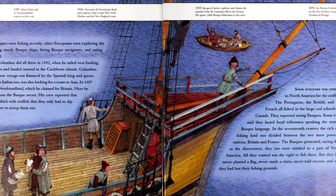Explorers: while the Basques were fishing secretly, other explorers were exploring the world, often using sturdy Basque ships, hiring Basque navigators, and eating Basque salted cod. Christopher Columbus did all three in 1492 while he was sailing west looking for a route to Asia and landed instead in the Caribbean islands. Columbus was an Italian whose voyage was financed by the Spanish king and queen. John Cabot, an Italian too, was also looking for a route to Asia. In 1497, Cabot landed in Newfoundland, which he claimed for Britain. Here, he had stumbled across the Basque secret. His crew reported that the water was so thick with codfish that they only had to dip baskets in the water to scoop them out. Soon, everyone was coming to North America for the codfish.